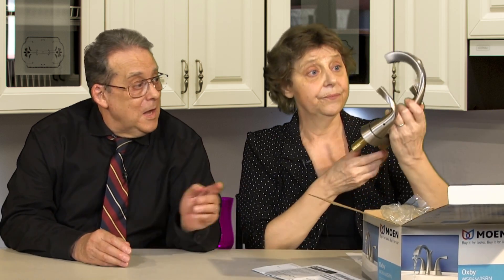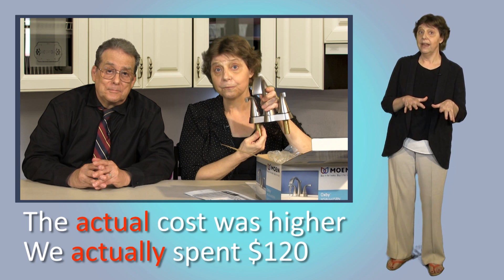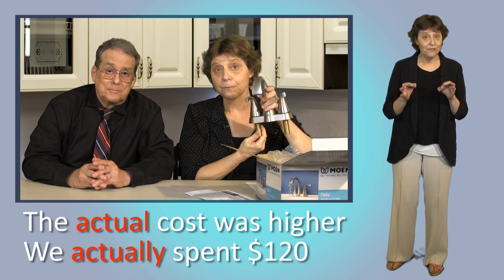In English, 'actual' and 'actually' mean 'real' and 'really.' The tap in our bathroom stopped working, so we bought a new one. It cost a hundred dollars, and then we had to pay for shipping, so the actual cost was higher. Yes, we actually spent a hundred and twenty dollars. So we use 'actual' and 'actually' to say things are really true — they mean something like 'in fact.'